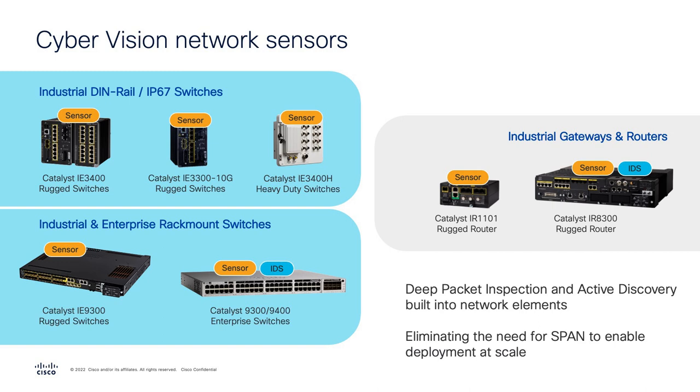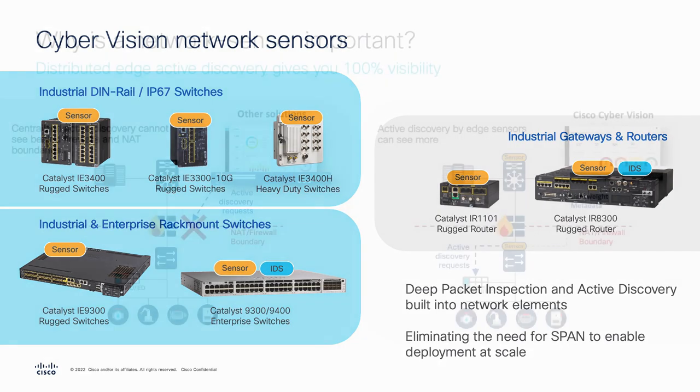Today, Cisco Cyber Vision is supported on our industrial Ethernet IE3400s and IE3300s, as well as our industrial IE9300s and our enterprise-class 9300 and 9400 switches. It's also supported on our industrial routers, including the IR1101 and the IR8300, enabling full end-to-end visibility of all assets in the environment.